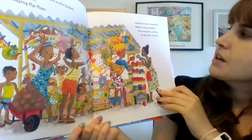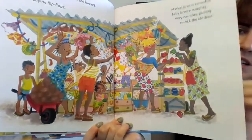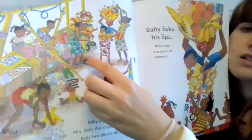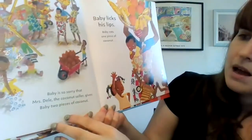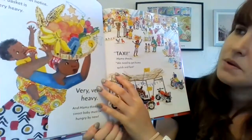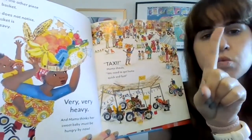Market is very crowded. Baby is very naughty — very naughty, pulling on all the clothes. Oh my goodness, he's pulling on all the clothes here. Baby is so sorry that Mrs. Deli, the coconut seller, gives baby two pieces of coconut — one, two pieces. Baby licks his lips. Baby eats one piece of coconut and puts the other piece in the basket. So we had two; she gave him two pieces of coconut, he ate one, and now he has one left over, because two minus one equals one.